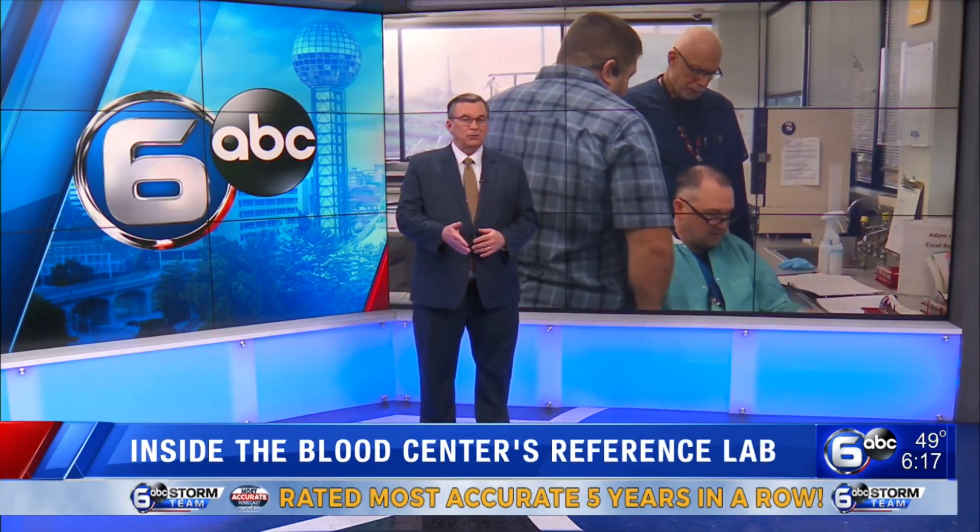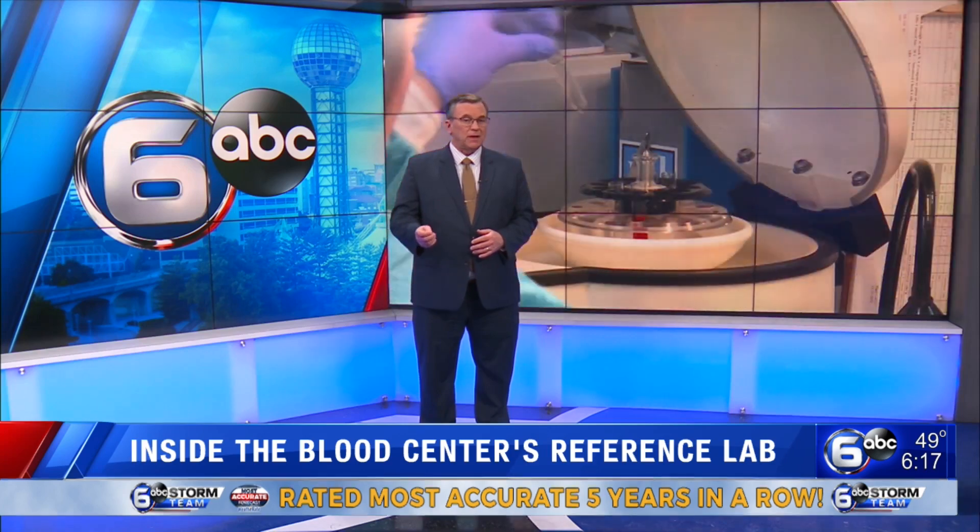As Medic's Roll Up Your Sleeve Week continues, we're introducing you to the lab techs who hunt for a special kind of antigen blood for hospital patients. Tennessee anchor Allison Smith takes us inside the blood center's reference lab in Knoxville.